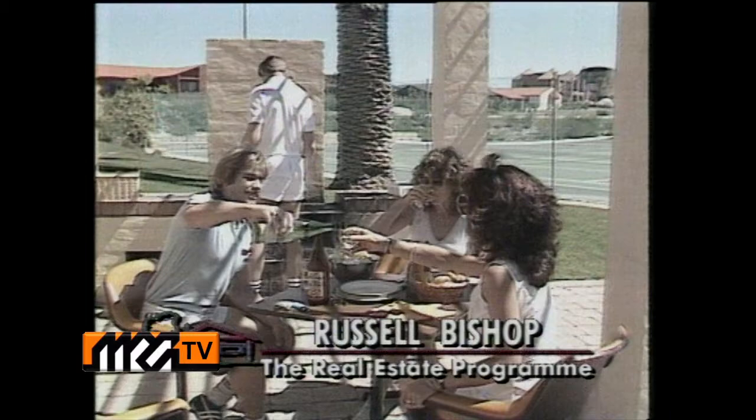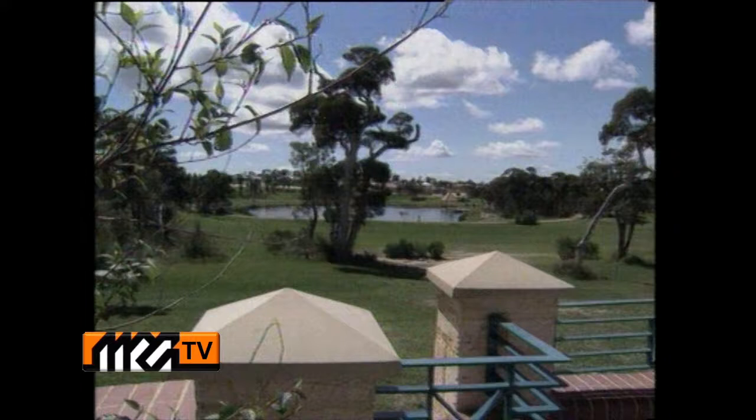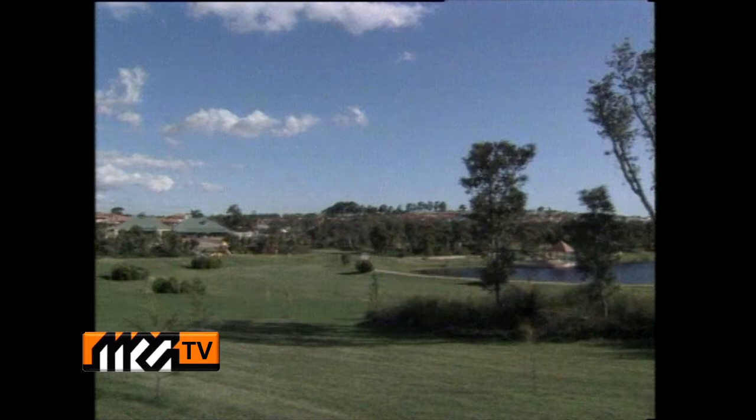In real estate, as in life, first impressions count for plenty. Get a good feeling about a new residential area and you're on the right track to finding that somewhere special to live. Lansdale Gardens Estate, just 17 kilometres north of the city, is undeniably impressive.